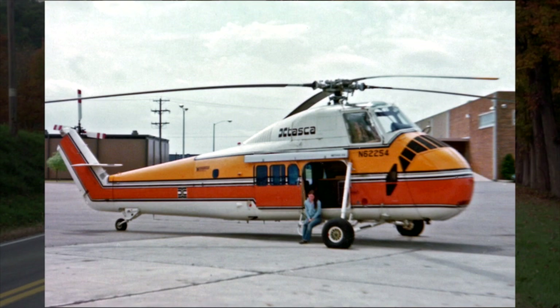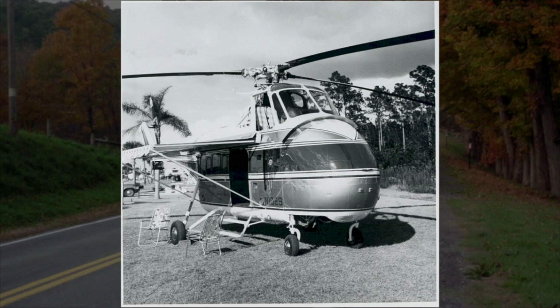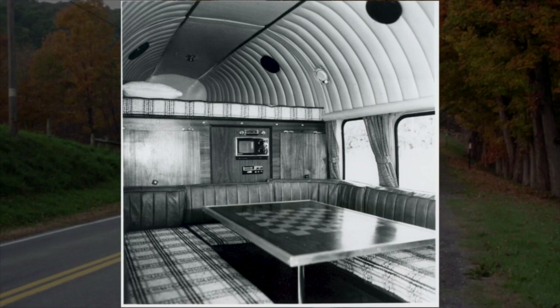These Sikorsky helicopters saw action in Korea and Vietnam, as well as service right here at home for the Coast Guard and the Reserves. During the 1970s, a plan was hatched to offer these helicopters modified as Winnebagos, which made them capable of RVing anywhere the bird could land. These were well-equipped and should have been for the $300,000 price tag in 1970s money.